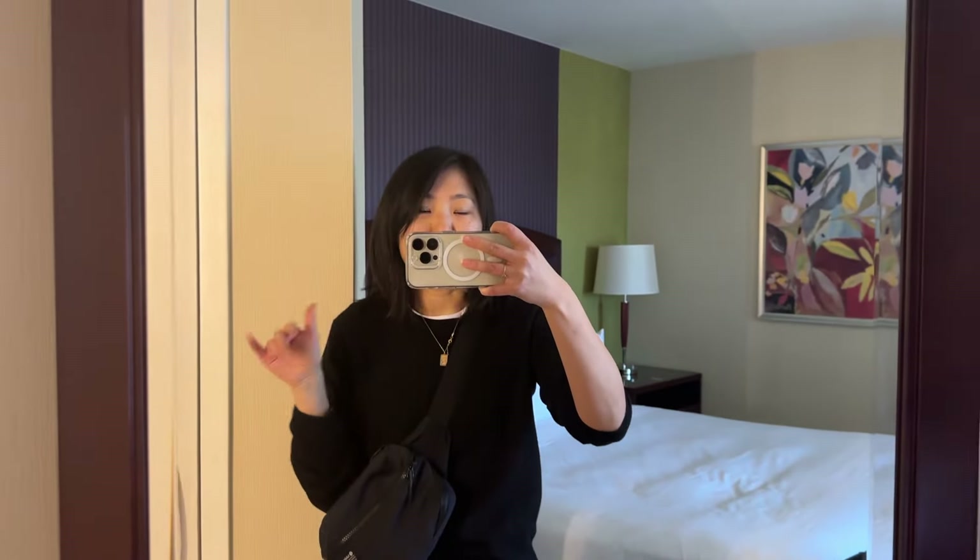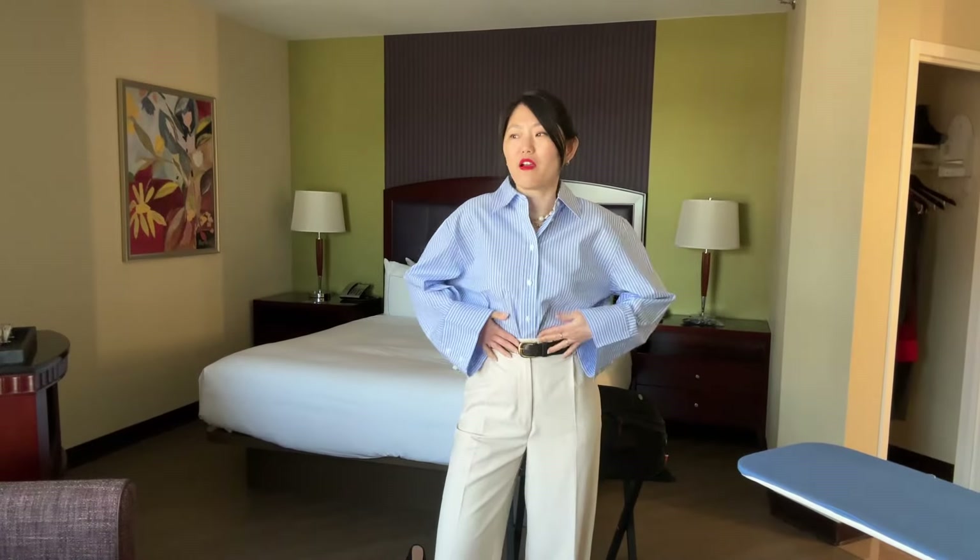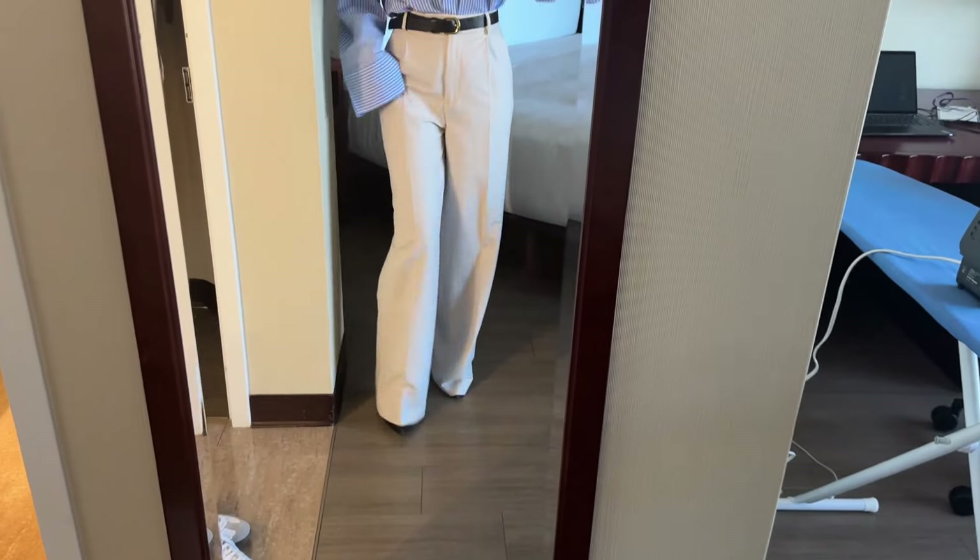I'm heading downstairs to register for the event in my airport outfit since I don't need to change until tonight. Now I'm ready for the evening event — I did my makeup, and my hair looked rough so I just threw it up in a claw clip. I decided to go with my oversized blue shirt and gray trousers. I tried it tucked and untucked — untucked looked too casual — so I tucked the whole thing in. I added some pearl necklaces, and here's the full look from the mirror. The pants are a little long but I never had time to get them hemmed; overall I'm pretty happy with this.